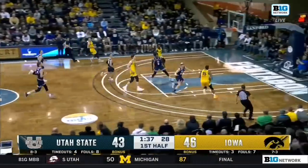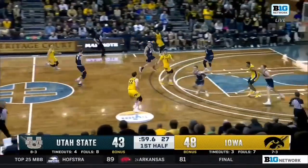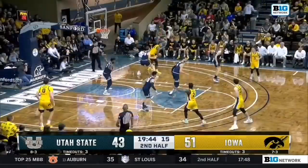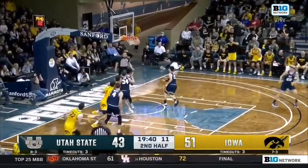Here comes McCaffrey. It's Murray. Under a minute to play. McCaffrey, Murray — two more. Each Michigan last month. Here he is with 25 against Bean, left hand, two more.